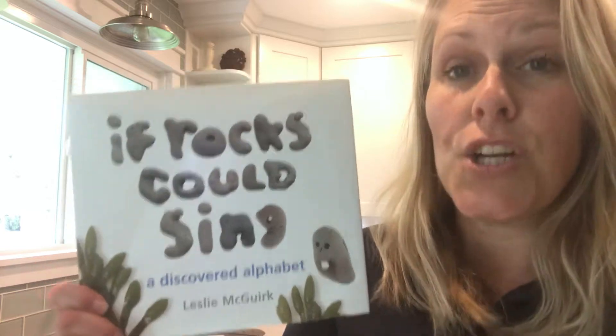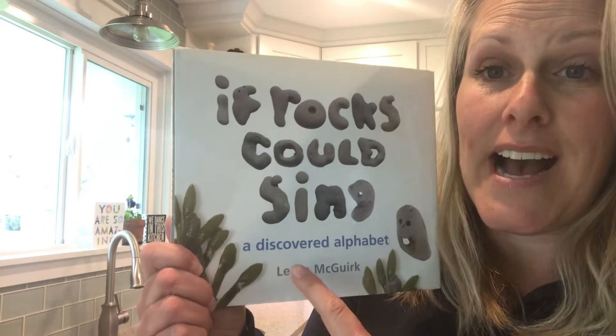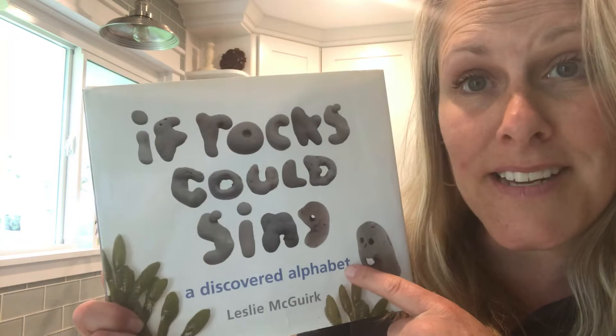Good morning kindergarteners. Today I'm gonna read you this amazing book titled If Rocks Could Sing. This book is by a lady named Leslie McQuirk. She actually found rocks and created a book, and she turned it into a discoverable alphabet. A discoverable alphabet.